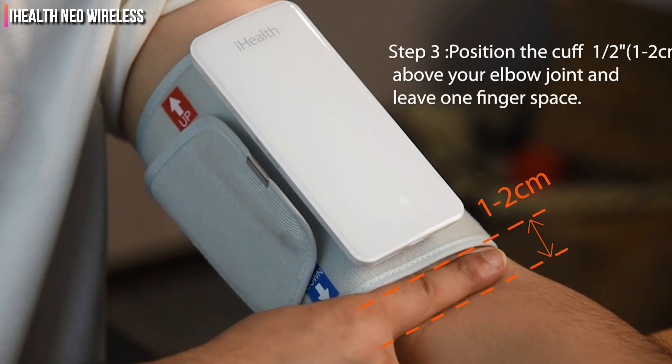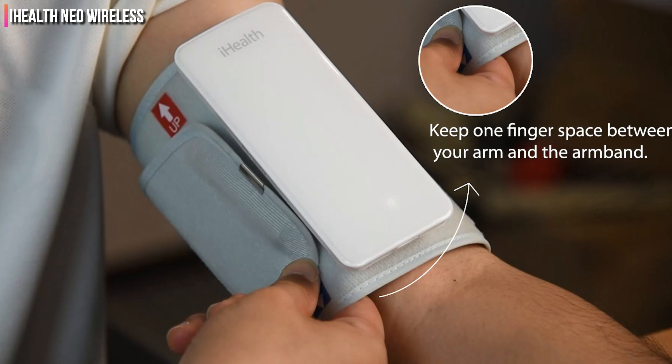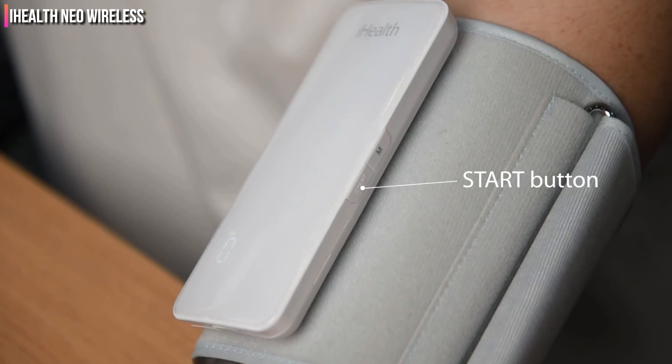The rechargeable battery connects via USB and allows up to 130 measurements on a full charge. Complete with Bluetooth connectivity, this lightweight, travel-friendly machine is compatible with both Apple and Android devices.